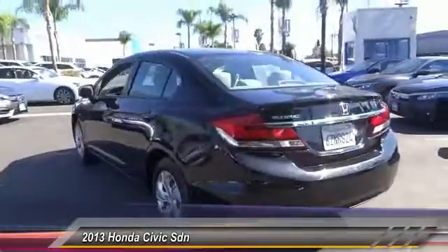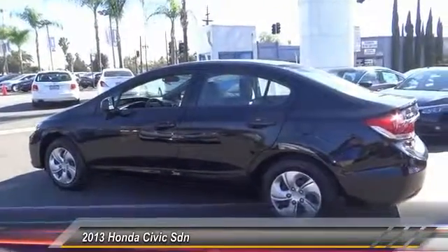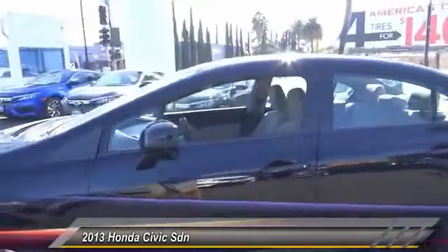CD player, electronic stability control, trip computer, security system. This vehicle offers reliability and good looks at a great price, so come in and take a test drive today.